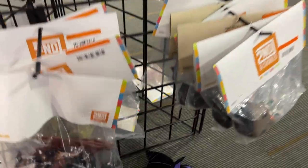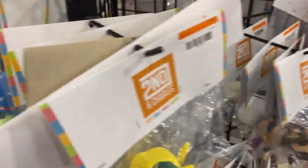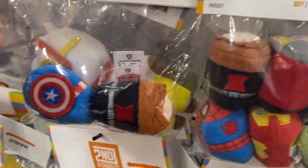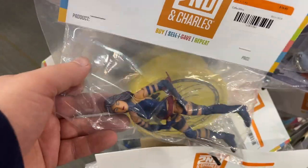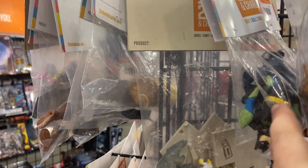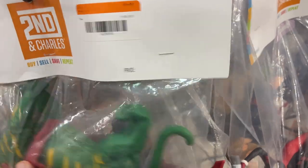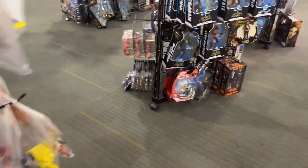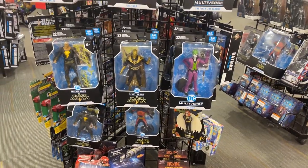Some Funkos, got a big old Spawn down here. Transformer, Star Wars — so a little bit of everything going on. Got a Battle Cat there, Psylocke, Superman, Batman, some Armored Batman, there's a Hulk Hogan. All right, let's get back into our main lines.